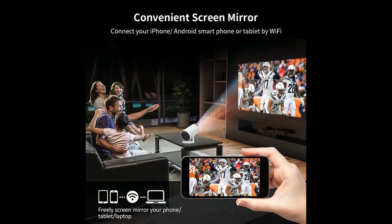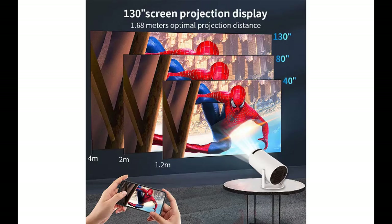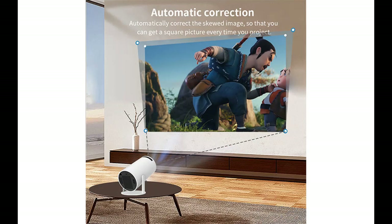Immersive audio with Hi-Fi Stereo Speaker and Bluetooth 5.0. Get ready to be blown away by the built-in 1x 3W Hi-Fi Speaker. Immerse yourself in the crystal-clear audio that complements the stunning visuals. Plus, with the integrated Bluetooth 5.0 chip, you can connect to Bluetooth speakers and headphones for a personalized audio experience. Please note, it doesn't support connecting to the Bluetooth of smartphones or laptops.